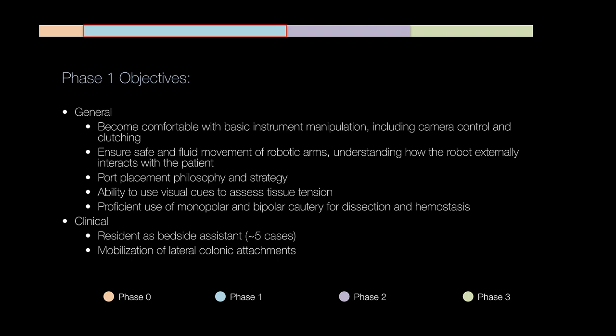Moving into phase one — roughly the beginning of the first rotation — we really want fellows to become comfortable with basic instrument manipulation including camera control and clutching. We want them to be safe and fluid during movement of the robotic arms, minimize erratic movement, and understand how the robot externally interacts with the patient. We stress the ability to use visual cues to assess tissue tension, which is important especially for video review. Every single operation we do is recorded and fellows review it.